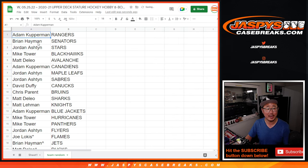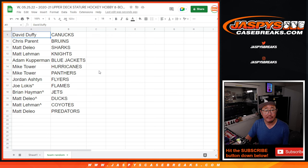Clear that list out. So Adam with the Rangers. Brian with the Senators. Jordan with the Stars. Mike with the Blackhawks. Matt with the Avs. Adam with the Canadiens. Jordan with the Maple Leafs and Sabres. David with the Canucks. Chris with the Bruins. Matt D with the Sharks. Matt L with the Golden Knights. Adam with the Blue Jackets.